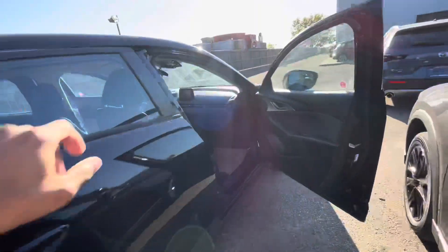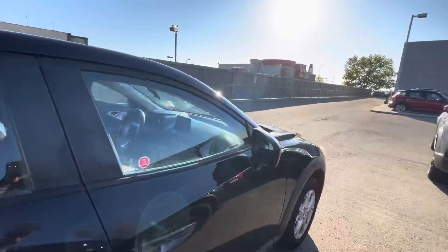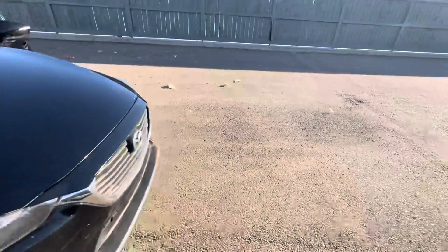Just want to show you around the vehicle from a different angle. This is what it looks like with the doors closed.